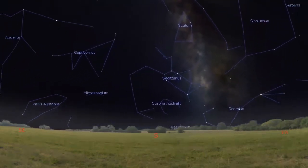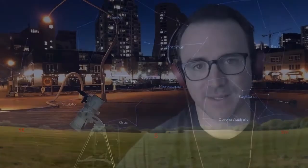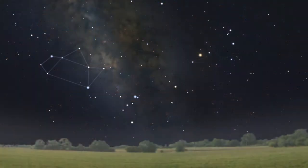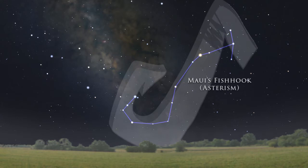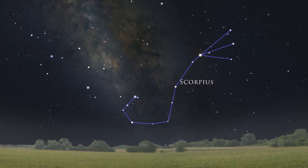They're visible in the evening sky from about mid-June to mid-September. There are really only two star patterns that are important to recognize and memorize. First we have the Teapot, which is an asterism in the constellation Sagittarius. Then we have Maui's Fishhook, which is an asterism named from the demigod in Hawaiian mythology. The Fishhook is in the constellation Scorpius.